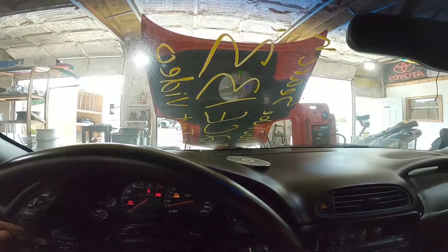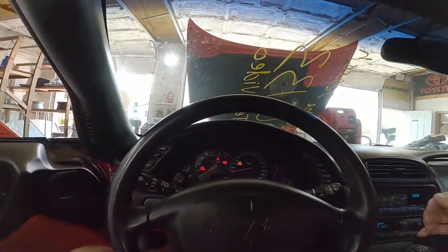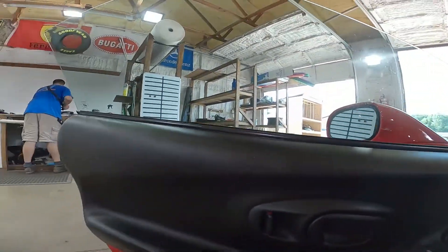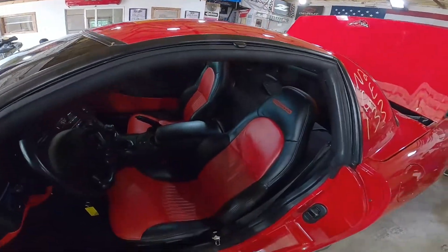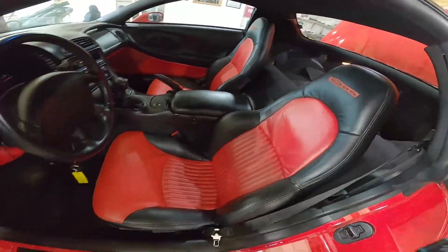Headlights — both pop up, both work. Just noticed this driver's door is blown out. Interior is in great shape, though. A little bit of wear right there, but torch red Z06 seats. You don't see these every day.